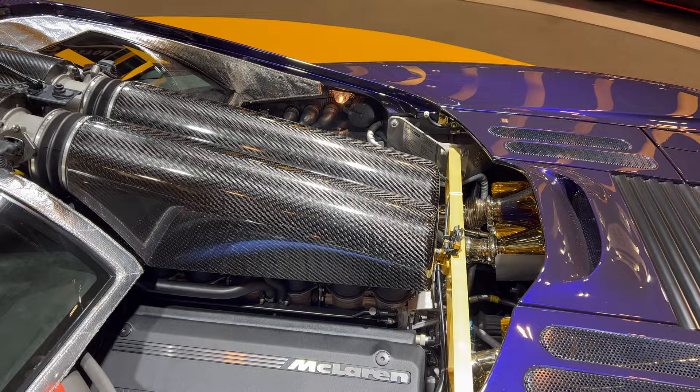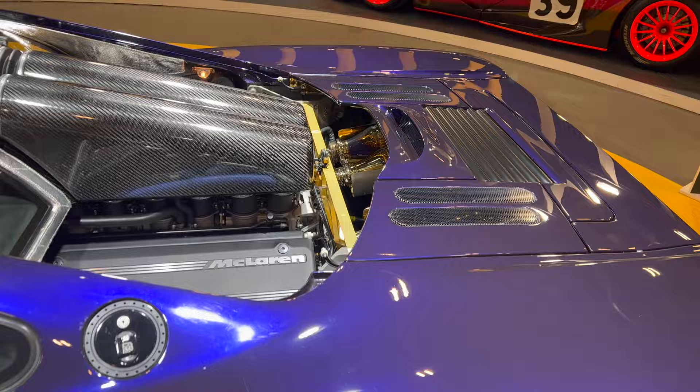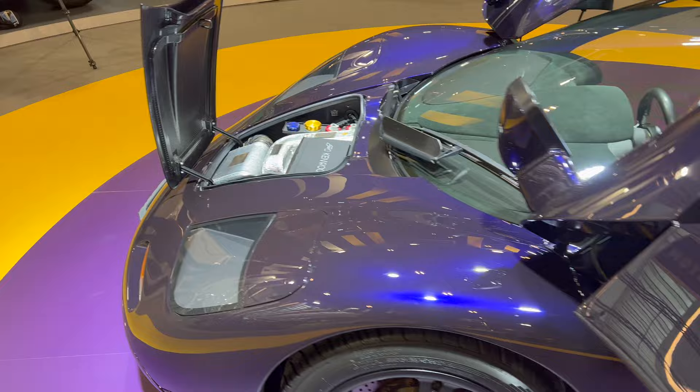Look at that engine. Absolutely fantastic — 627 horsepower, BMW V12. One of the most incredible induction noises ever.